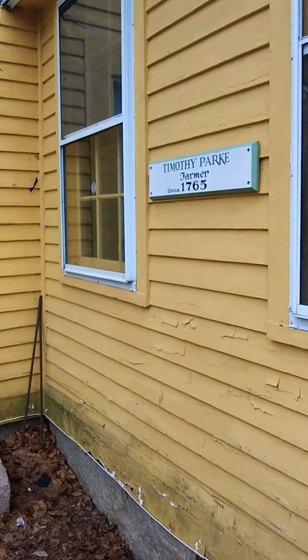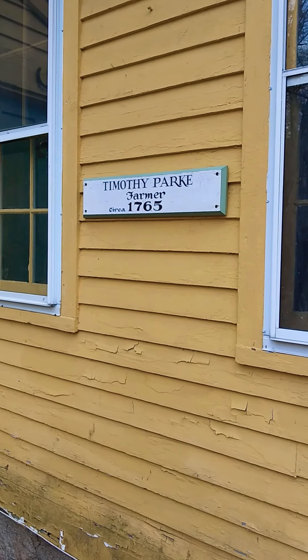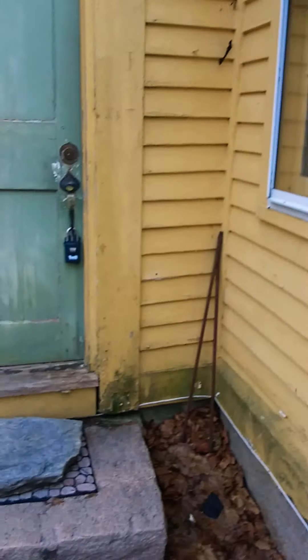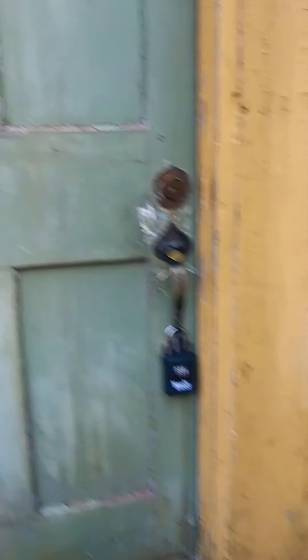Timothy Parker, farmer, 1765. Wow, that's old. It doesn't look bad inside. You can't get in here either.